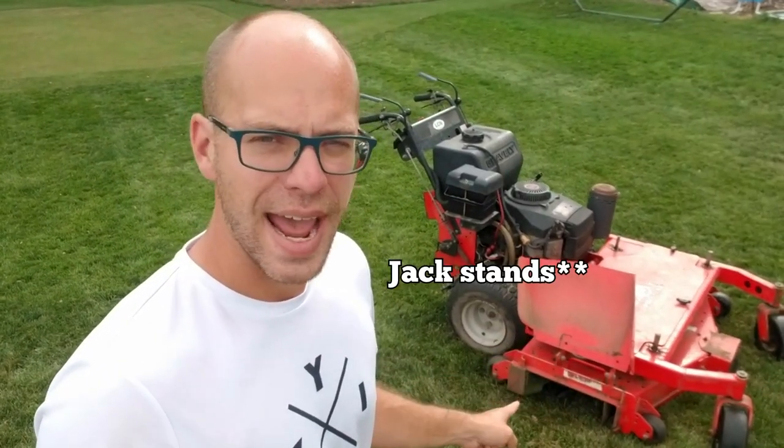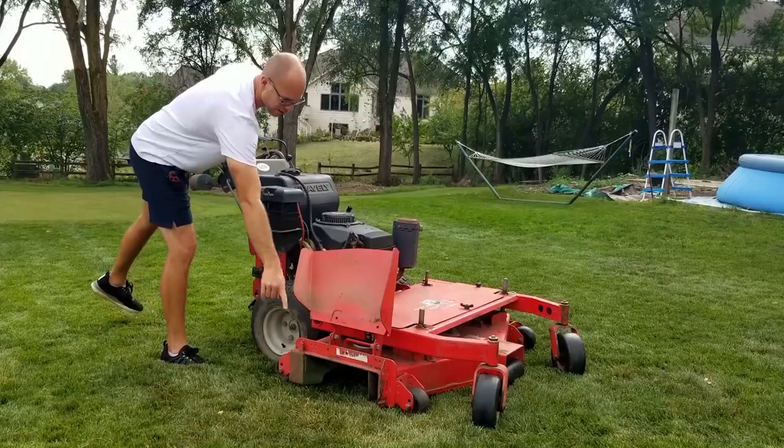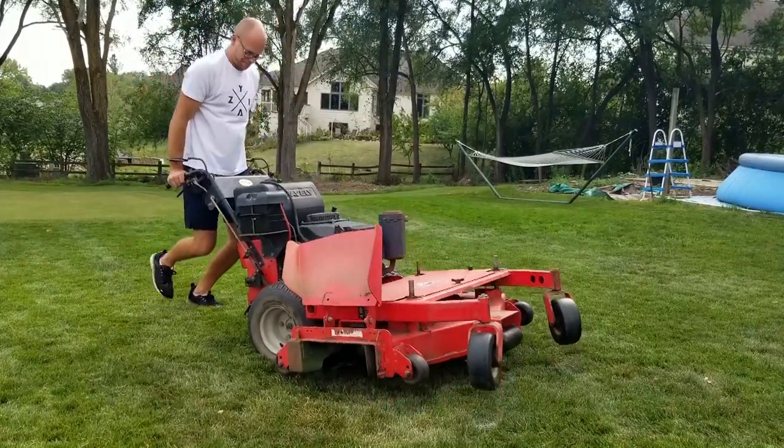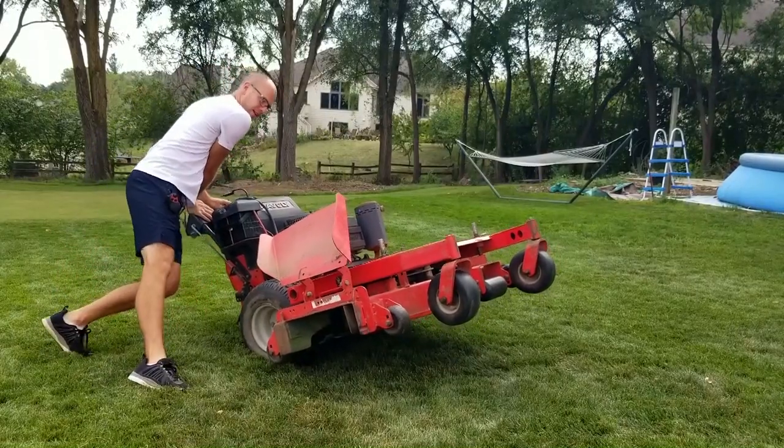Some things you'll need that you might not think about: impact driver sockets specifically for getting the blades on and off — you could use a wrench but I wouldn't want to. You'll also need a jack. You can't just get underneath this thing safely. What I do is set a jack and use just about everything I've got to hold it down, then kick the jack in to hold it up.